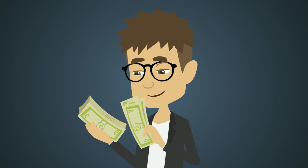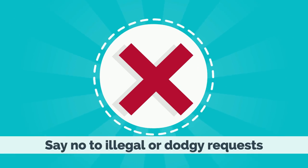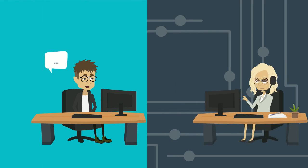Mark yourself unavailable even if you leave your computer for a minute. Make sure that you receive the payment from the bank account's legal owner. Say no to illegal or dodgy requests.